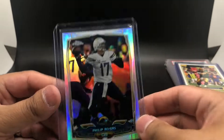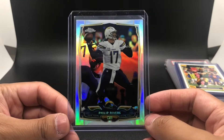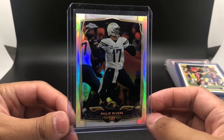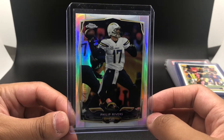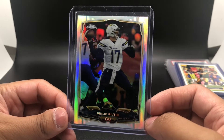Got a 2014 Topps Chrome Philip Rivers refractor at a pretty affordable price. Like I said, all these cards roughly equate to around $3 per card — some of them were worth more, some were priced less, but overall the average is about $3 per card.